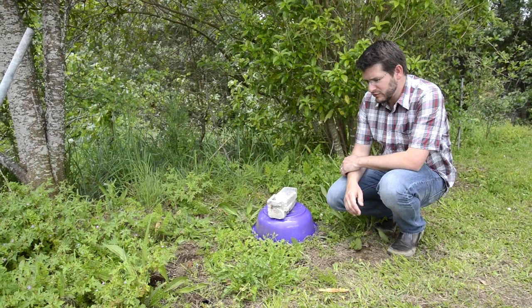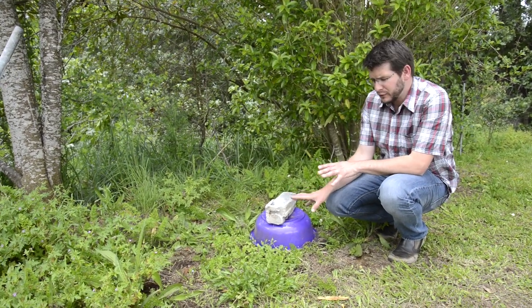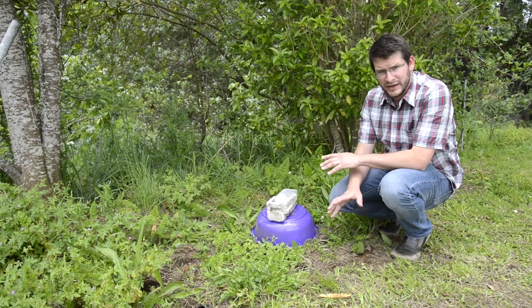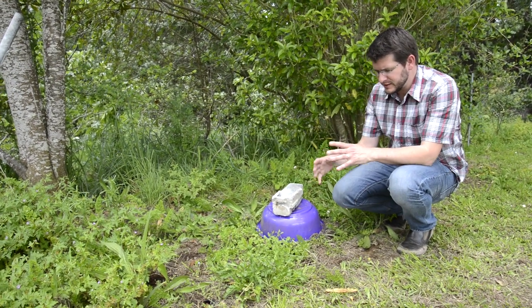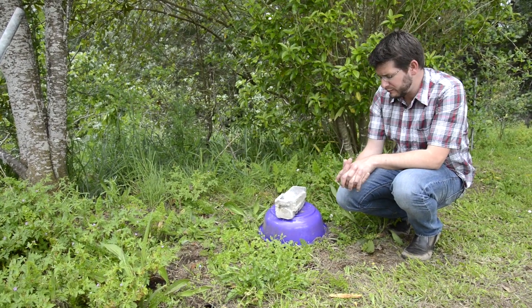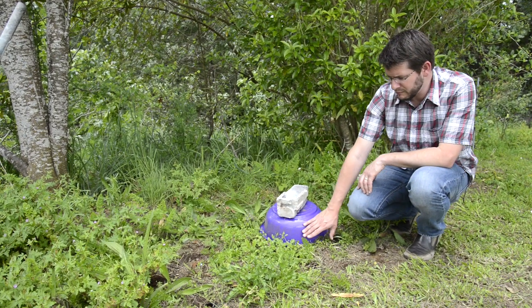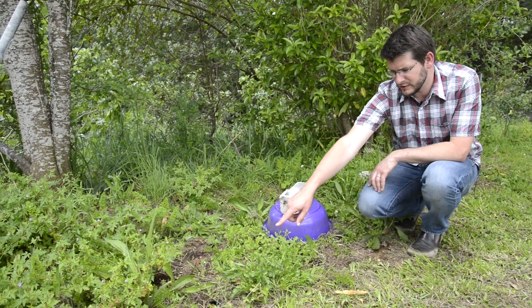This nest box is our first design. We had about 240 of these nests built and put around the Bay of Plenty, mainly in avocado orchards. It consists of a circular ring of pumice and concrete, with a plastic lid for the top, and a bit of drain pipe that connects from the bottom of the nest box to the surface.